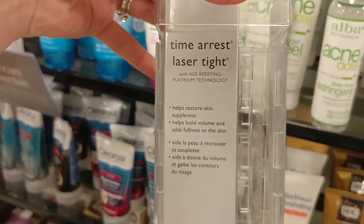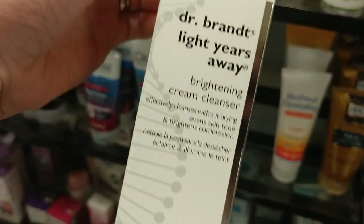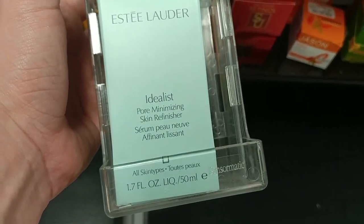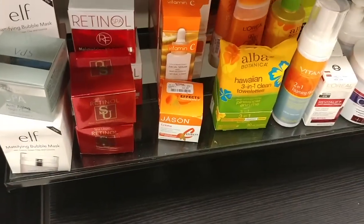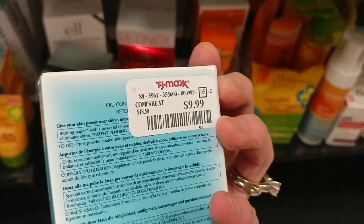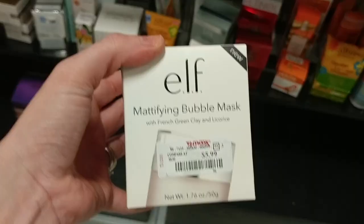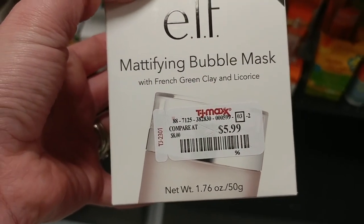Over here we've got Dr. Brandt Time-Rest Laser Tight for $19.99, and the Dr. Brandt Light Years Away Brightening Cream Cleanser for $9.99. This is the Estee Lauder Idealist Pore Minimizing Skin Refinisher for $49.99. We have the Shiseido Oil Control Blotting Papers for $9.99, and the Shiseido Foam Cleansing Fluid for $12.99. And this is so cute — it's the Elf Mattifying Bubble Mask with French Green Clay and Licorice for $5.99.